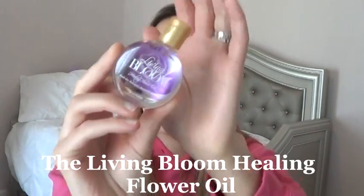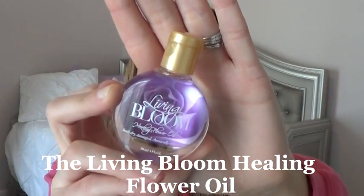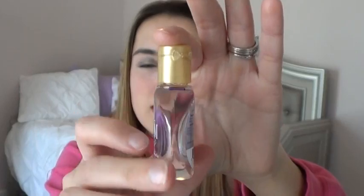The next thing I've been using is the Living Bloom Healing Flower Oil. I've been really enjoying this — you don't need a lot of it, so this is going to take quite a bit of time to get through. I used it probably once or twice, just a couple of drops through my hands and then through my hair to get the frizz out. I normally do this after I blow dry my hair. I am still working on this for next week and will let you guys know my progress.